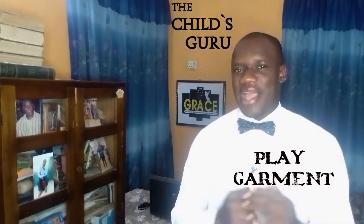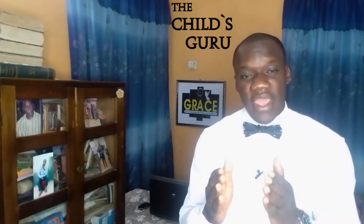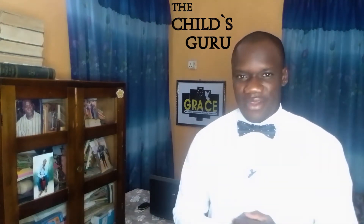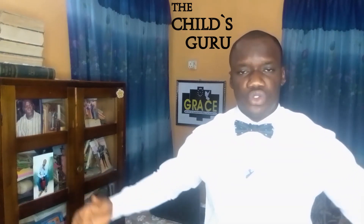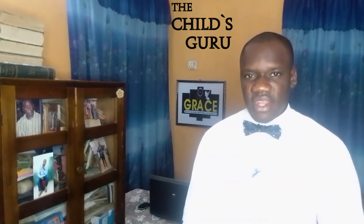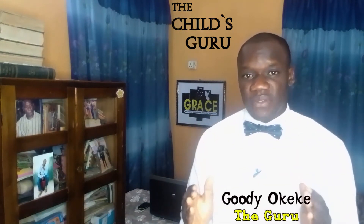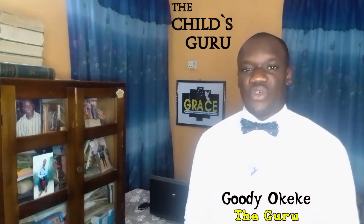Another component of play is the play garments. Play garments are usually the clothes which children wear while playing in a playground. These play garments must be loose, they must not be tight on the body, they must not be too long for the child, and there must be enough space for the child to easily connect with materials while wearing those garments.